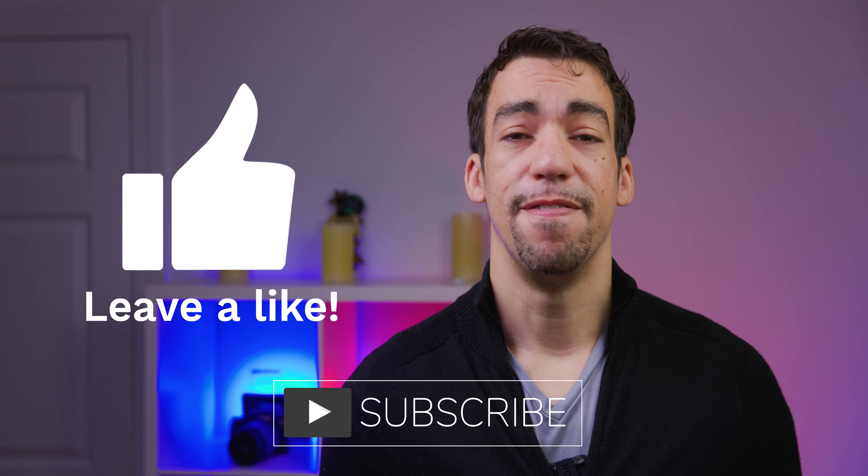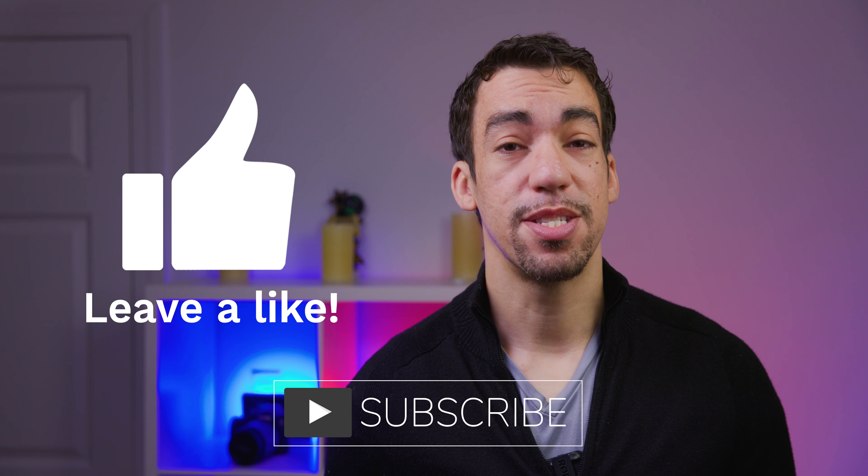Magnus here. In my channel I like to talk about cameras, especially in terms of video, and in this video we're going to talk about the Canon C70 rumored update from Canon Rumors. Let's jump right into it.